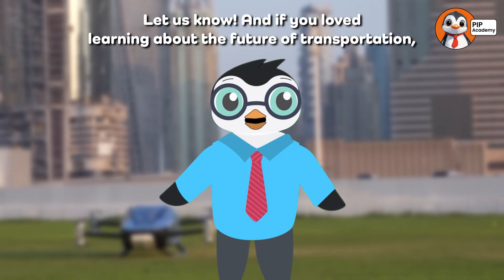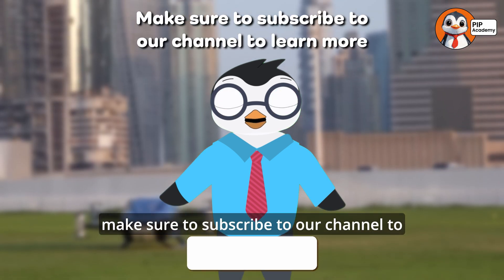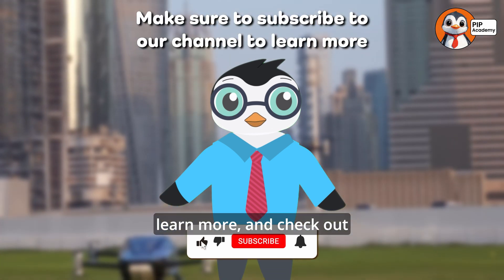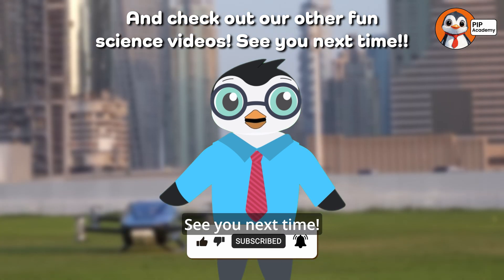Let us know. And if you loved learning about the future of transportation, make sure to subscribe to our channel to learn more. And check out our other fun science videos. See you next time. My mind is blown!